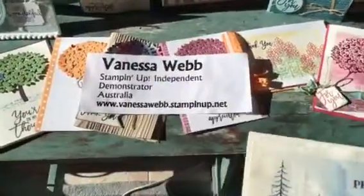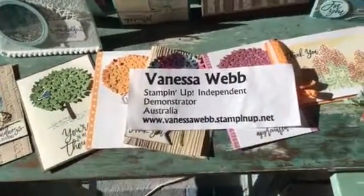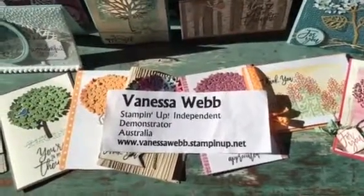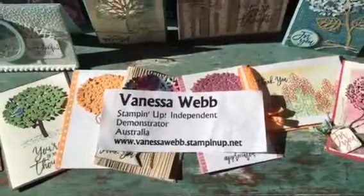Also check out my blog, which is vanessawebb.net, and you'll be able to see some more projects that I've been completing and sharing with my customers and friends over the last month while this bundle has been available. Thanks for watching!